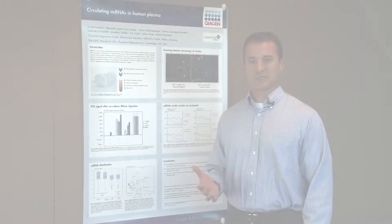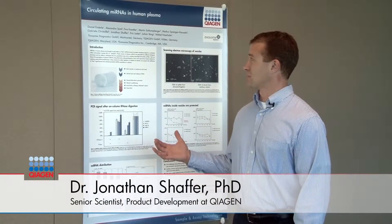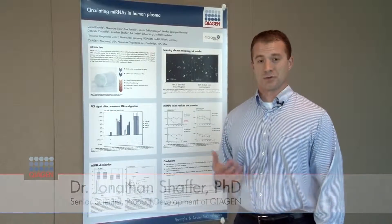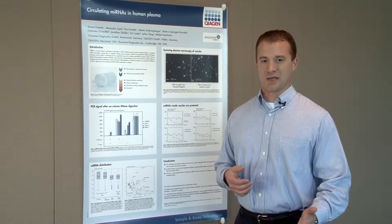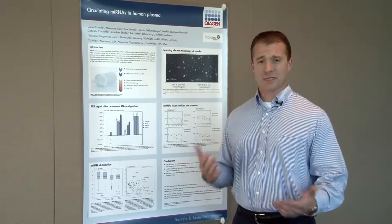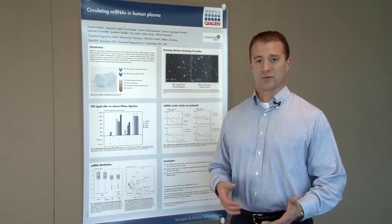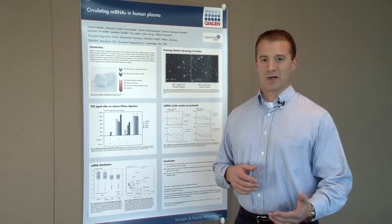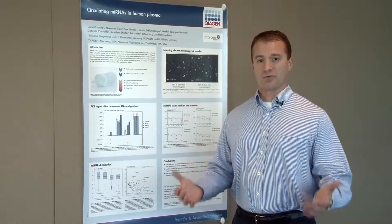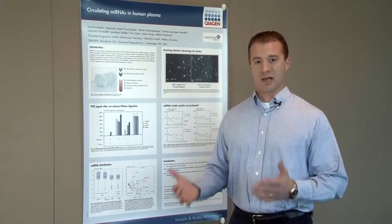My name is Jonathan Shaffer and I'm a senior scientist in product development at Qiagen. What I would like to discuss with you today is circulating microRNAs in human plasma. MicroRNAs hold great promise for both disease detection and monitoring, and continually growing evidence associates circulating microRNA with both normal and disease biology. Equally important is that microRNAs are expressed in virtually all fluids, including being very robustly expressed in serum and plasma.